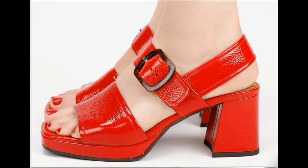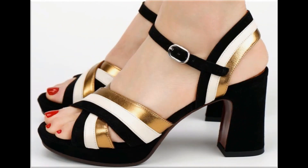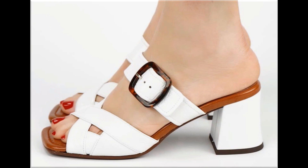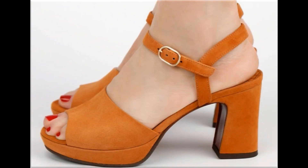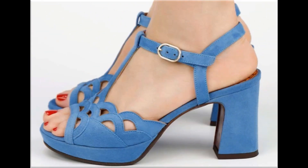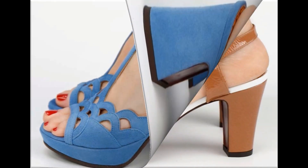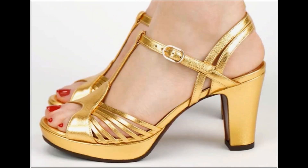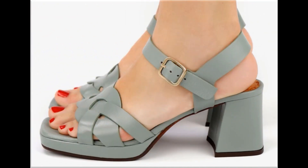Assalamu alaykum everyone, welcome back to my channel. In this video I am sharing beautiful and updated designs of a new footwear collection with beautiful styles and eye-catching colors. This is one of the best videos for all of you. All designs and styles are according to your taste and are in fashion 2022. These beautiful styles are very popular among ladies all over the world, and you can find your choice here in this video.